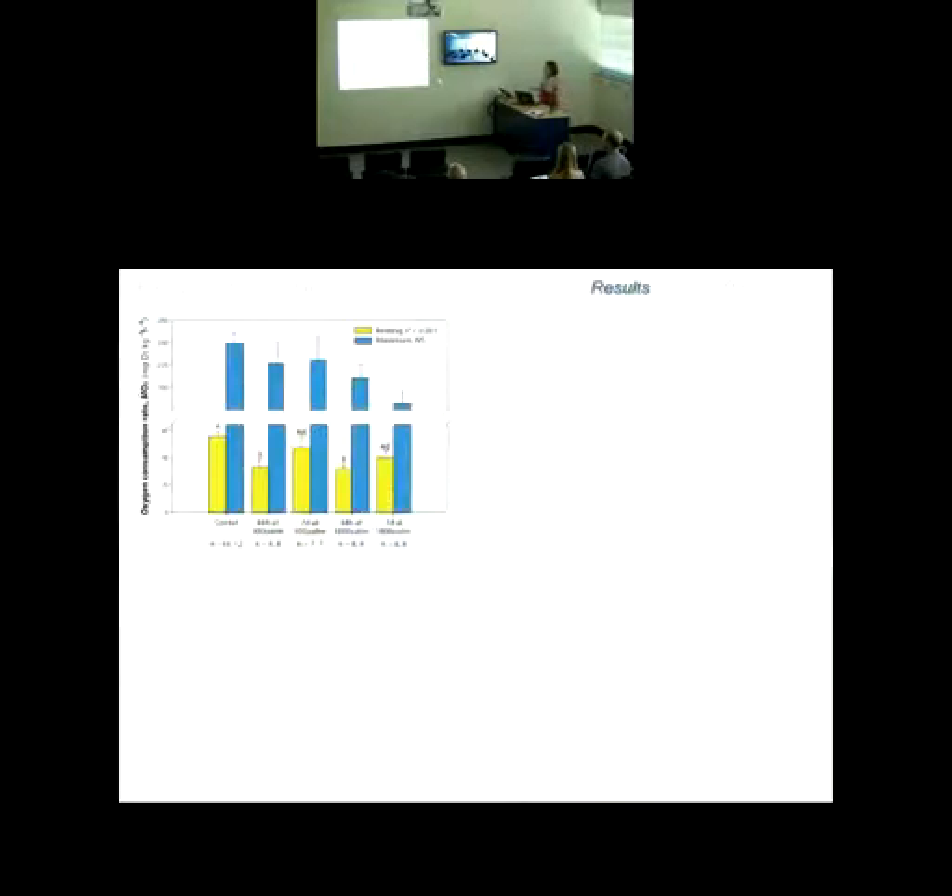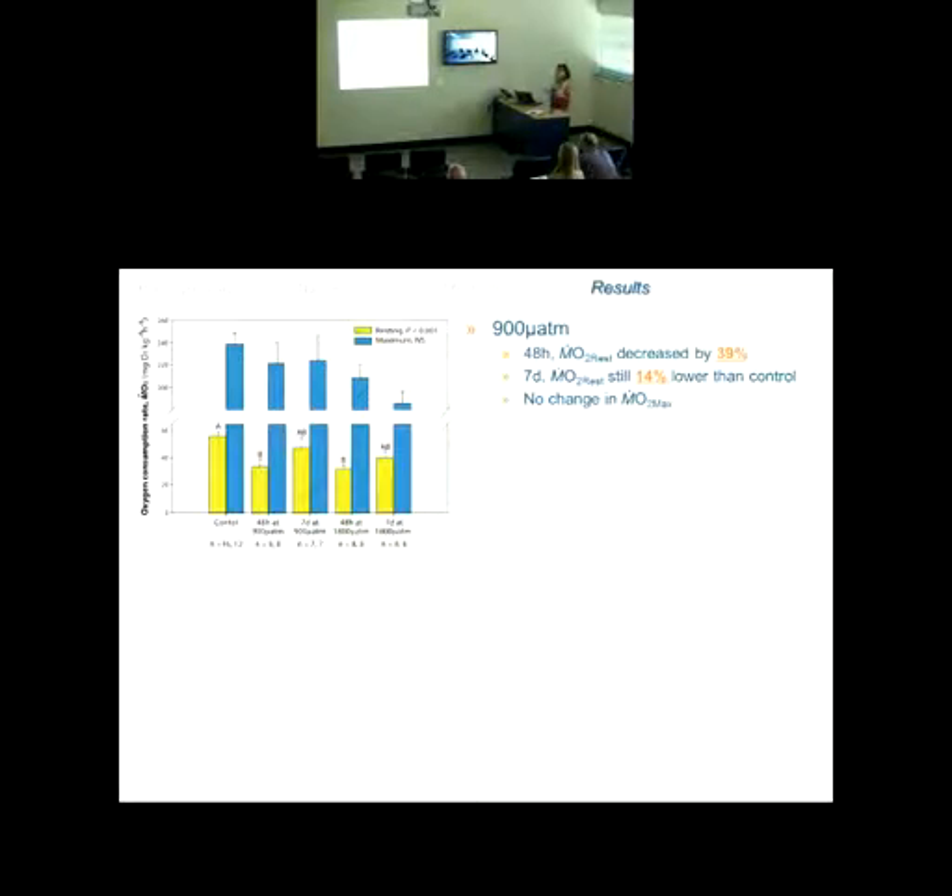Getting into the data: the first panel shows oxygen consumption rate on the y-axis and the various treatments on the x-axis — control first, then 900 microatmospheres at 48 hours and seven days, then 1,800 microatmospheres at 48 hours and seven days. Yellow is resting, blue is maximum. There's a nice clear trend. Just looking at the 900 microatmospheres challenge: after 48 hours, resting metabolism had decreased by 39%. After seven days, it was still decreased from control, but only by 14%, with no change in maximum metabolic rate.